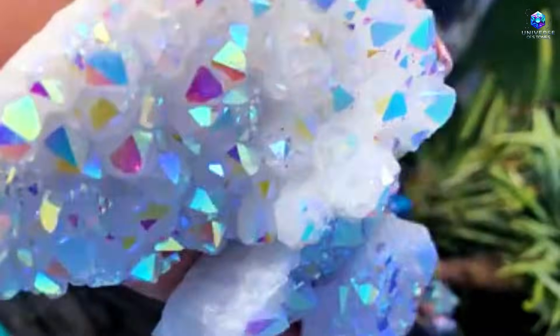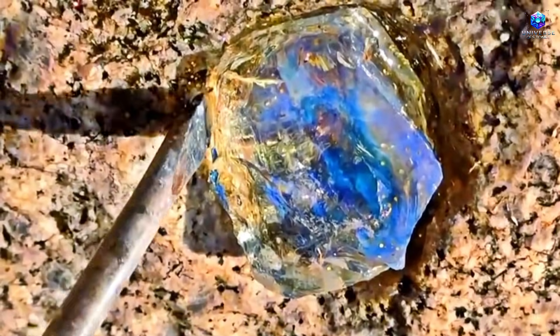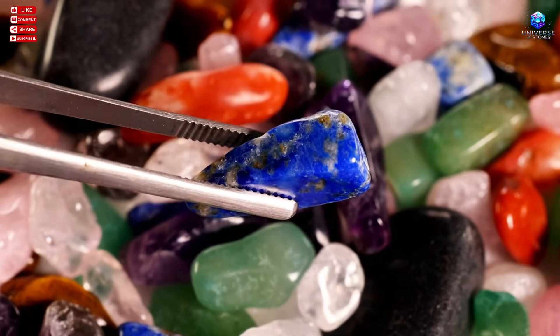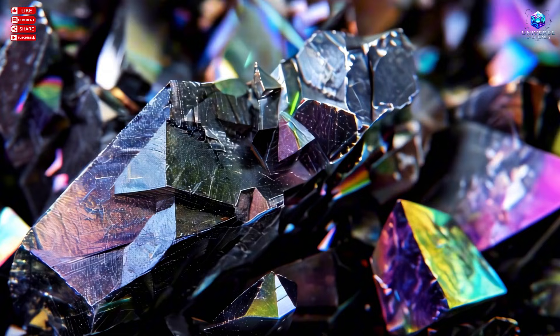Hello, gemstone hunter. What if that ugly, dull, rough rock you kicked aside without giving it a second thought is hiding rare diamonds inside? It's strange to imagine that something so valuable could be wrapped in such an awkward appearance, but that's exactly the kind of surprise nature loves to prepare for those who know how to observe carefully.